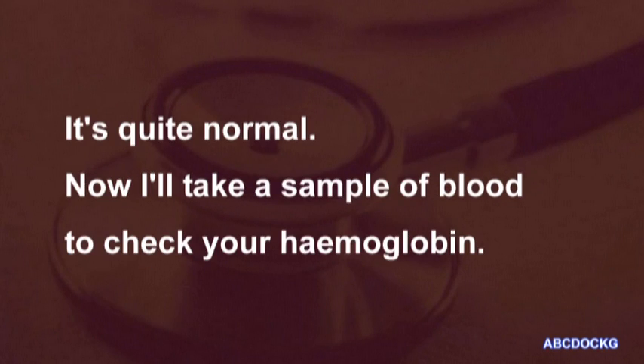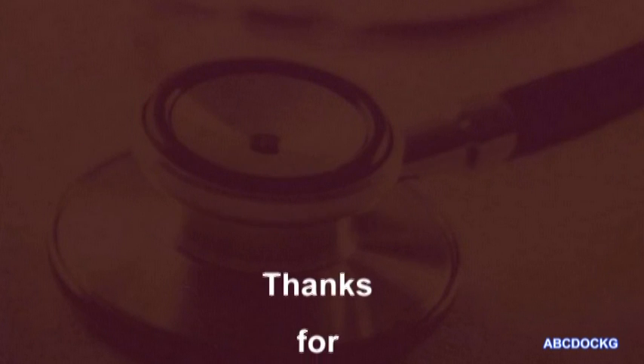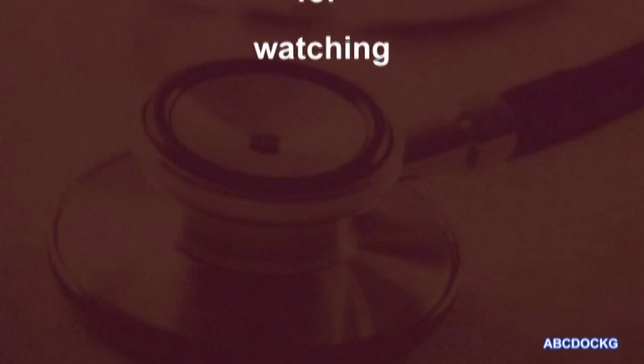Now, I'll take a sample of blood to check your haemoglobin. Fine. You can get your shoes and coat on again now. Thank you.